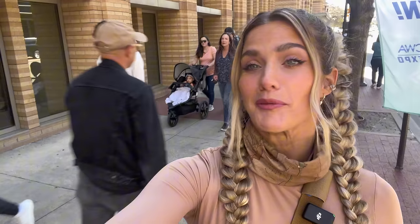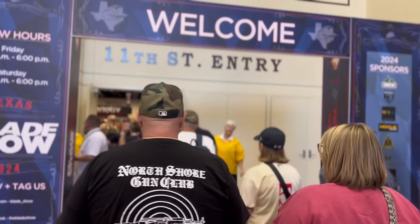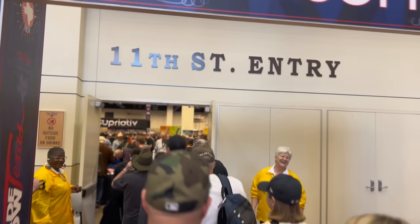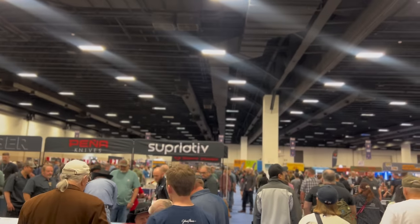The line has started to move again, so all the attendees are being allowed into the show, which means I am going to be going in. I'll be heading inside to probably bother more people and ask them what they're carrying because this is very fun. We are now entering the show. Good morning, all of you. Welcome.